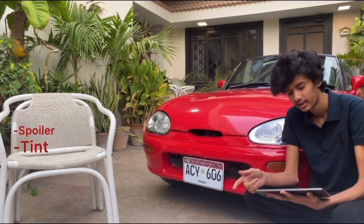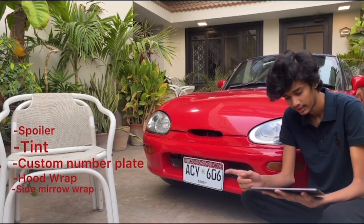By exterior, we will put a spoiler, tint, number fill, bonnet wrap, sidewall wrap, light smoke, and exhaust.